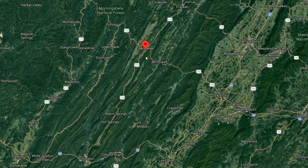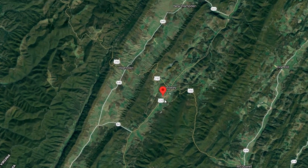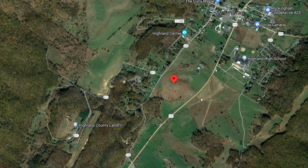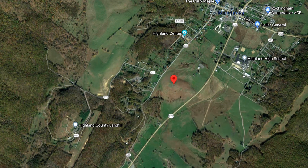Trimble Knob is located in the eastern part of the United States, in the west part of Virginia, less than a kilometer south-southwest of the town of Monterey. It is the most prominent landmark in the area and can be easily seen off of Route 220 and also Spruce Street. There are many vantage points where one can easily see Trimble Knob.